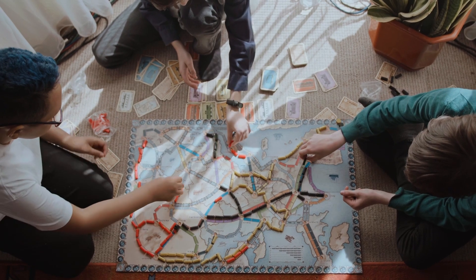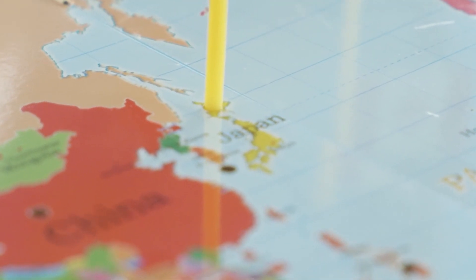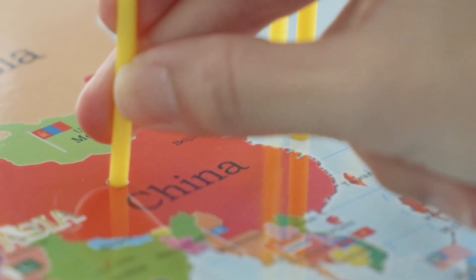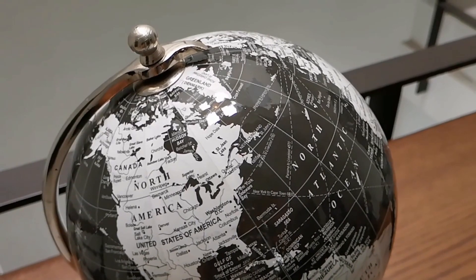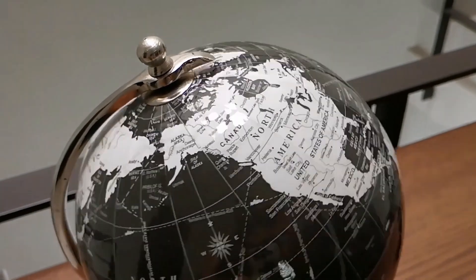Great job everyone — I hope you had fun testing your geography skills today. Remember, geography is not just about knowing maps; it's also about learning about cultures, history, and the fascinating stories behind each country's shape. If you enjoyed this challenge, let us know in the comments below, and until next time, keep exploring and expanding your knowledge of the world.